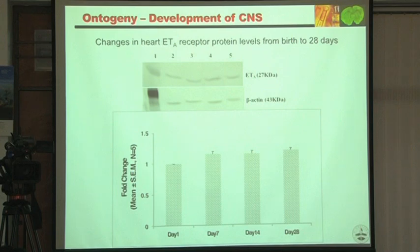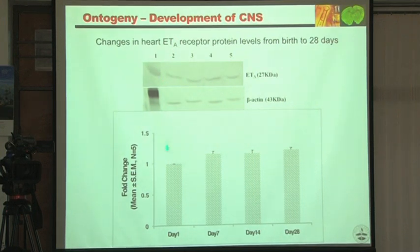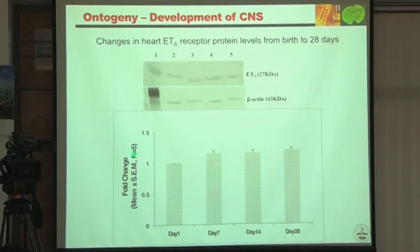We started with the very basic question: when birth occurs in rats, we studied ETA and ETB receptor expression in major organs like heart, kidney, and brain at postnatal days 1, 7, 14, and 28. In the heart: ETA — no change. ETB — no change. In the kidney: ETA — no change. ETB — no change. In the brain: ETA — no change.